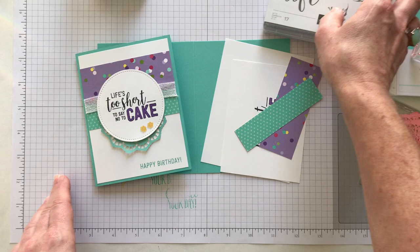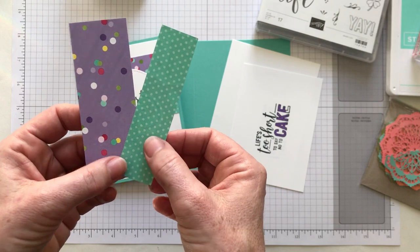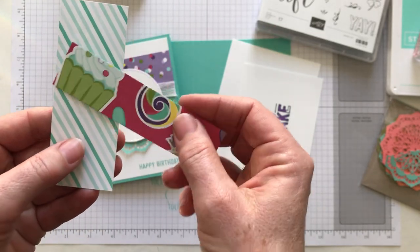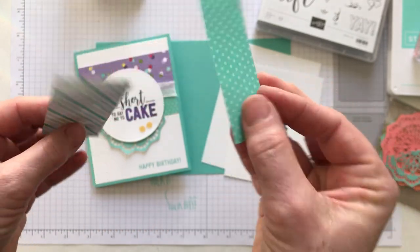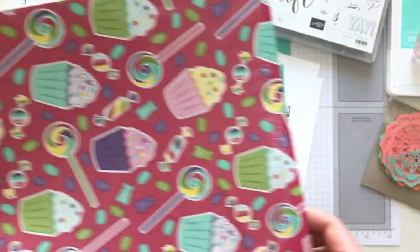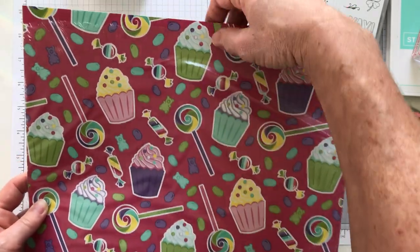The other thing I have to show you guys — I am in total love with this — it is called the 'How Sweet It Is' designer series paper. It's really kind of fun and bright with cupcakes and a little bit of candy and things on this designer series paper. Here's a peek at a couple of the pieces, and I'm going to show you the rest of the pack — so more of the little cupcakes and candy and lollipops and even some little gummy bears.